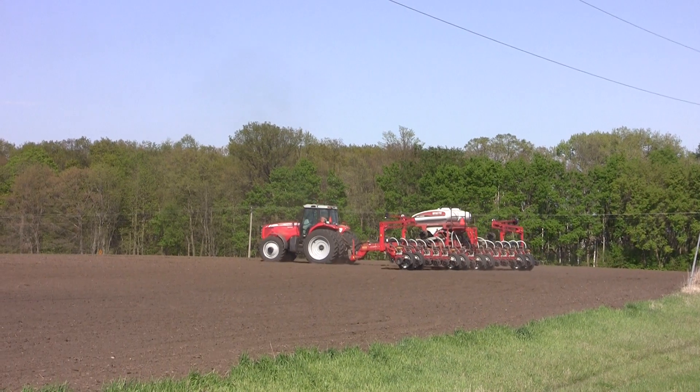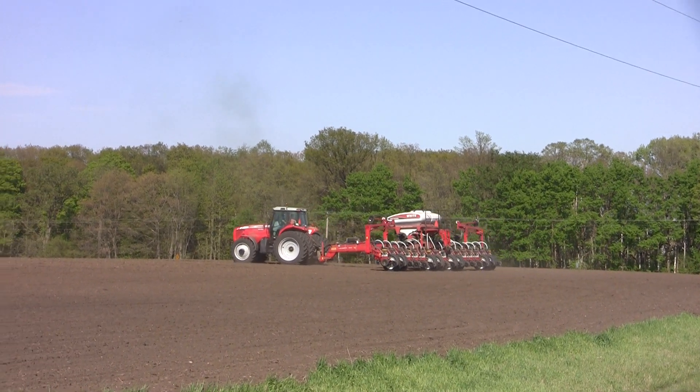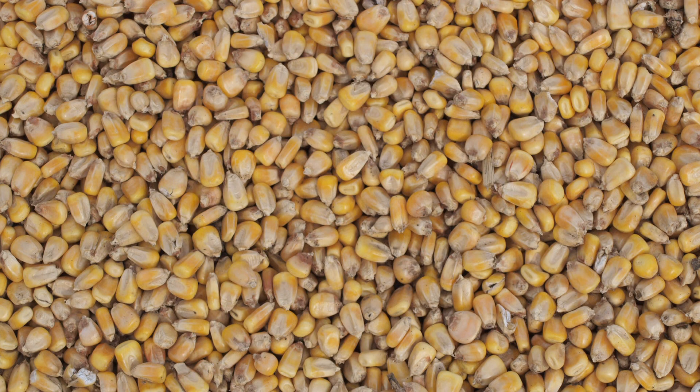In April, usually the 10th to 15th of April, we're thinking about getting out in the field in this area, trying to open up some of these fields through a little bit of tillage. We'd like to try and start planting corn by the 20th of April, weather permitting, if we have a pretty decent spring. If it gets wet, then we're looking at about the 1st of May.